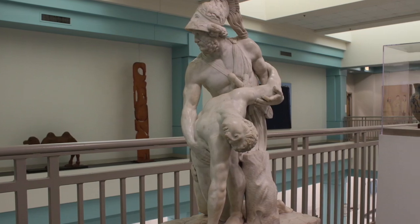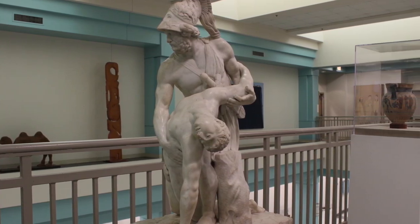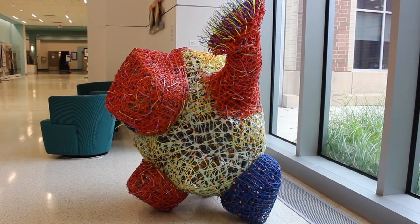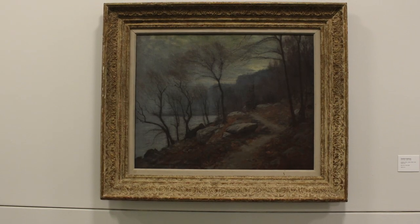We have a collection that spans time from ancient to contemporary, with the concentration of the collection between 1967 and 1990, which is when Bert Chernow, the founder of the collection — he was a professor of art and art history here — began collecting in earnest.